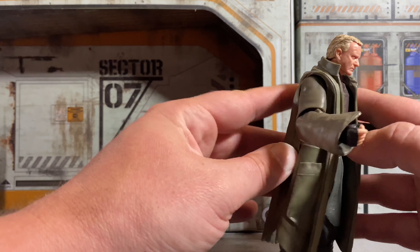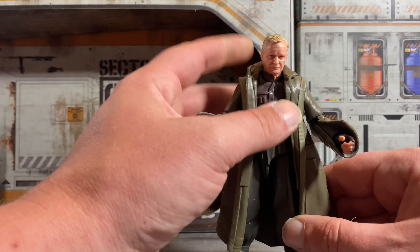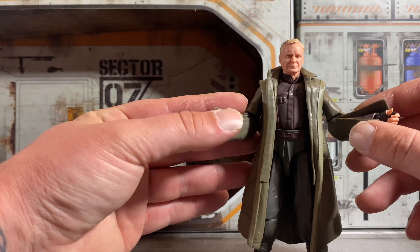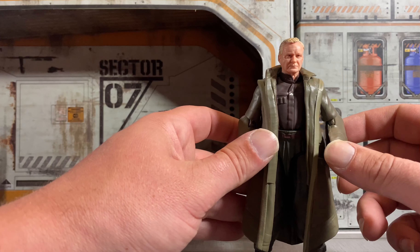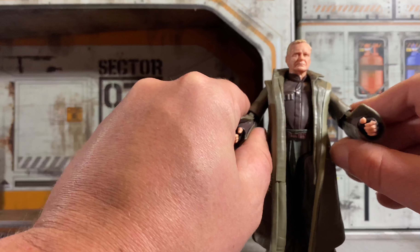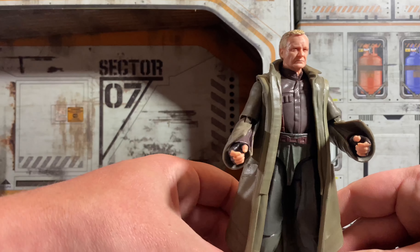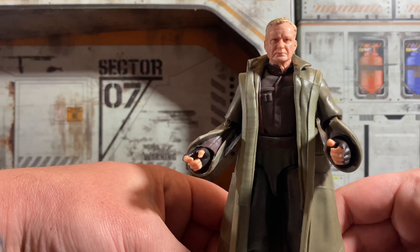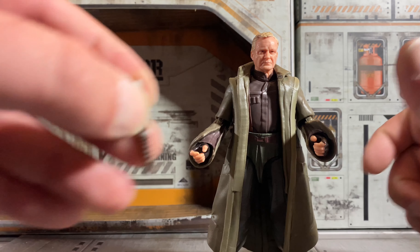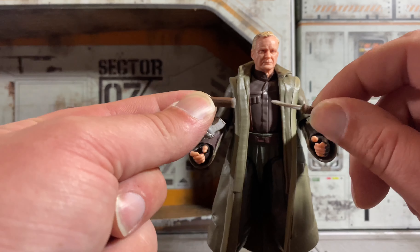They really should have redesigned this figure a lot differently, maybe chosen a different outfit for him specifically. Or just should have done soft goods and called it a day, because this really hampers the figure a lot. He does pose somewhat, because the arms are solid and the coat is rubber, but he's like a big chunky boy. The head sculpt does look really good, but this would be one I'd definitely wait for on clearance — because he'll definitely be there.